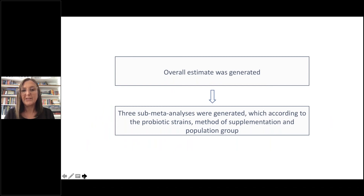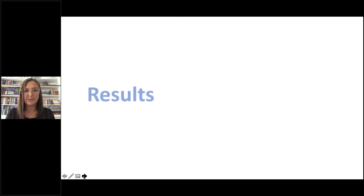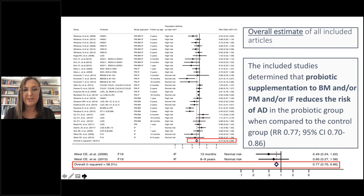We first developed an overall estimate and then undertook three sub-meta-analyses to drill down to what was important, looking at probiotic strains, method of supplementation, and population group. The overall forest plot of all included studies determined that probiotic supplementation to the breastfeeding mother and/or pregnant mother and/or the infant reduces the risk of atopic dermatitis in the probiotic group when compared to the control group.